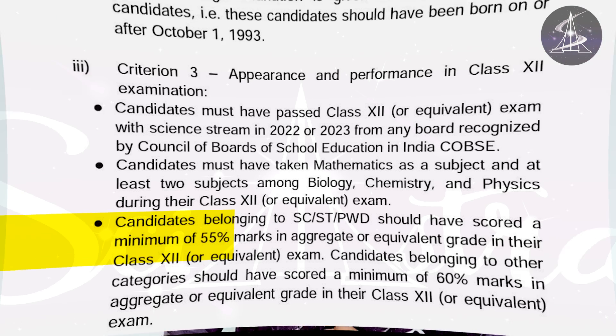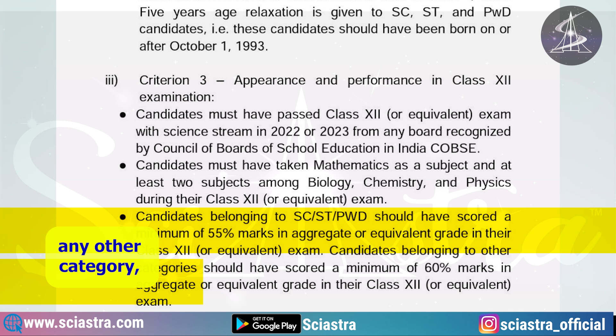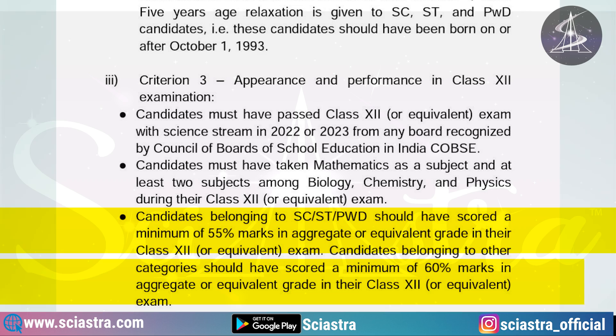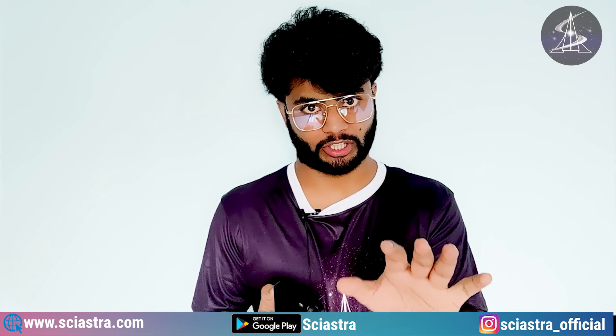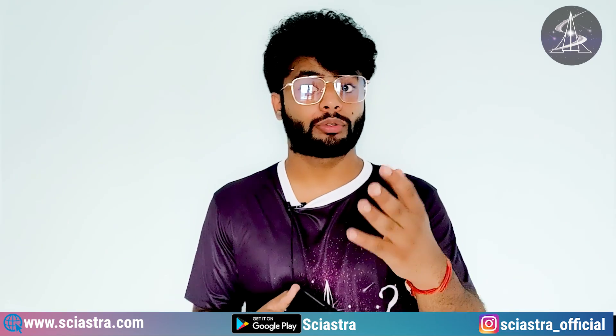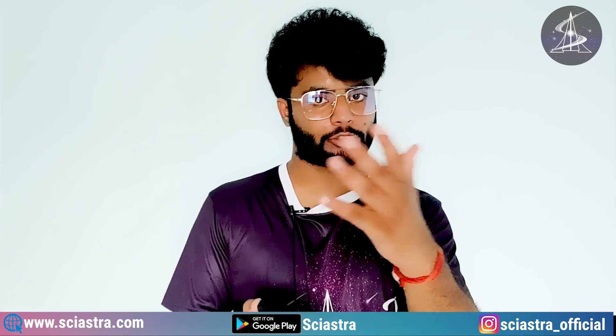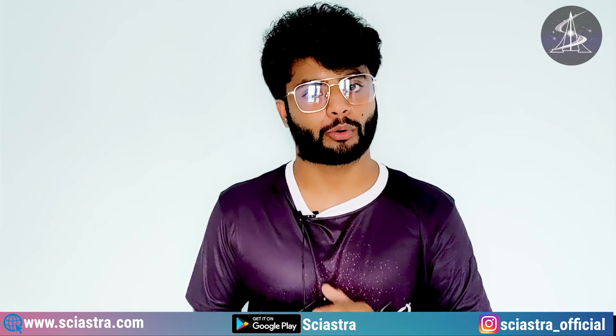The third requirement under Class 12th criteria is the percentage. If you are SC, ST, or PWD, you need a minimum of 55% overall in Class 12th. For any other category, you must have a minimum of 60% overall — not just in PCM or science subjects, but overall. If grades are given instead of percentages, you can find the conversion method in the official brochure.